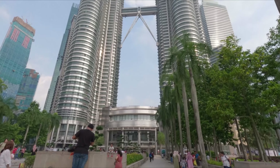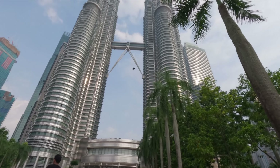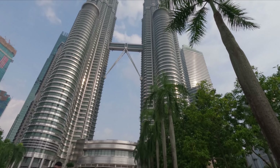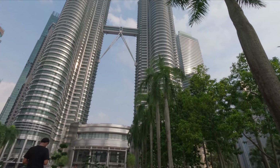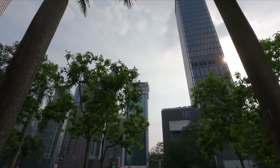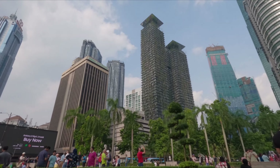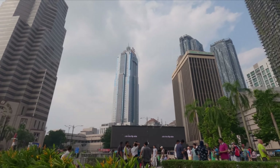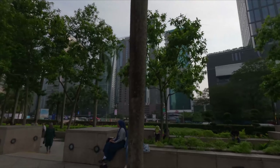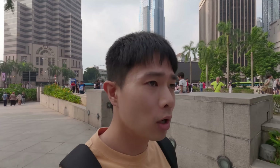And here I am at another place — this is the Petronas Twin Tower, probably the tallest twin tower in the world, I think. Look at the buildings, guys — this place is full of buildings, so much developed. What a city! And to that side, next to the twin towers, there is another shopping mall called Suria KLCC. I'm gonna head there.